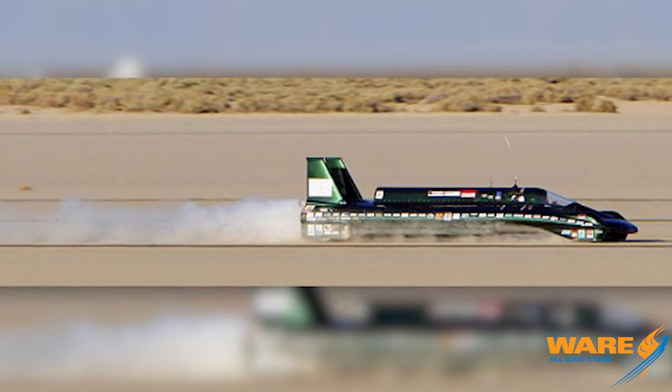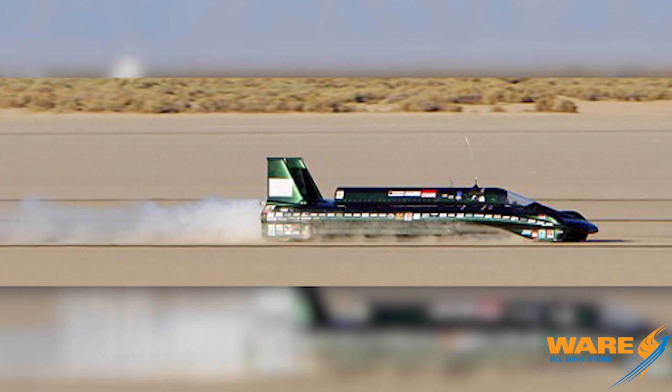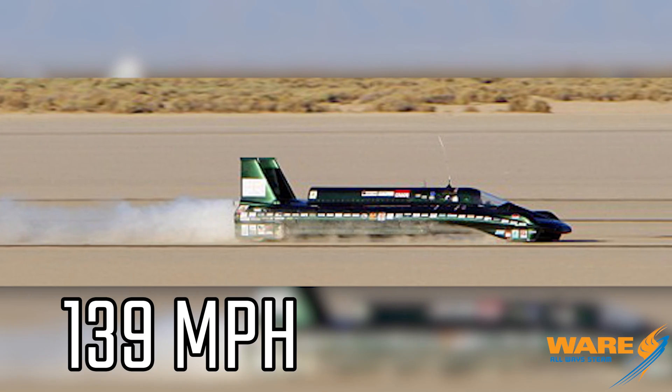Now, this steam-powered car — this is sleek and this is cool. And this one is fast. In 2009, it set a land speed record at Edwards Air Force Base of 139 miles per hour.